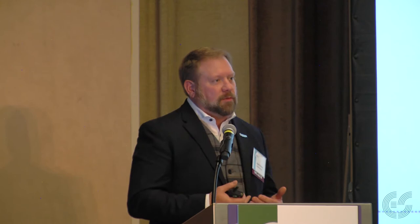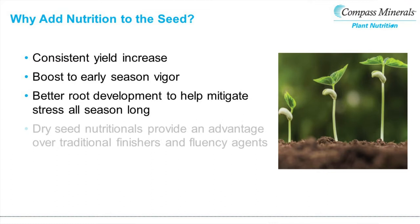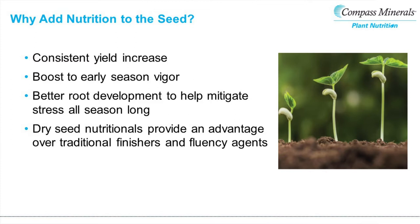Why do we want to add nutrition to seed? For me, the number one thing we get out of this is consistency. My hope is that after looking at some of this information, people will begin to believe that nutritionals can be a great component to biologicals to help provide that consistency we're looking for on farm. This includes boosting early season vigor, looking at root development to mitigate stress both early season and later in the season, while not asking a farmer to amend their current operation.